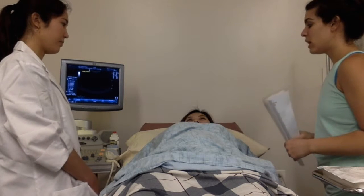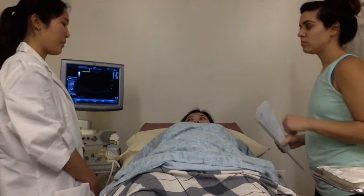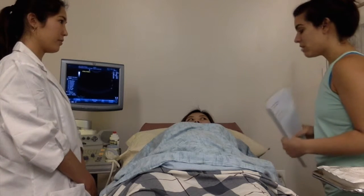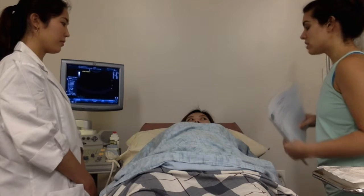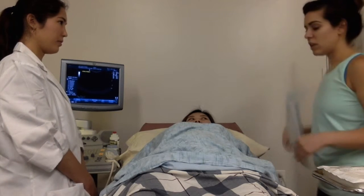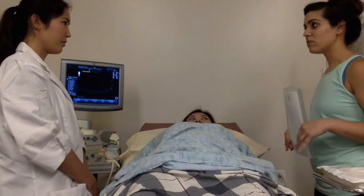We'll go ahead and perform a timeout. My name is Dr. Philip Adels. My name is Tang, I'm the stenographer. Can you please confirm that you are, in fact, Jan Smith, birthday 6-13-1978? Yes. Excellent. Today we'll be performing an amniocentesis. It's 6-29-2015.